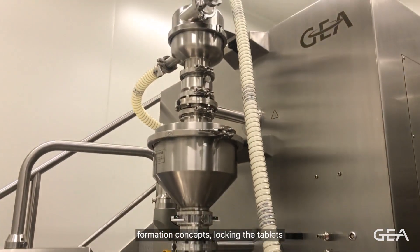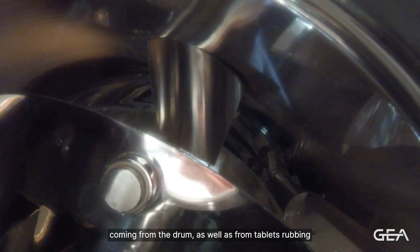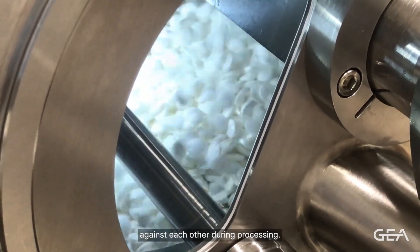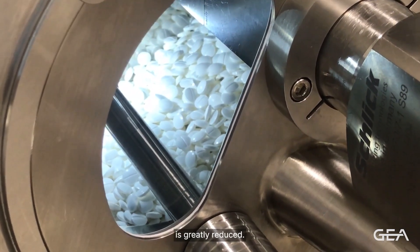Because of the unique ring formation concept, locking the tablets against the sides of the drum, the tablets experience less friction coming from the drum, as well as from tablets rubbing against each other during processing. In turn, the risk of breakage, edge chipping, scuffing and twinning is greatly reduced.